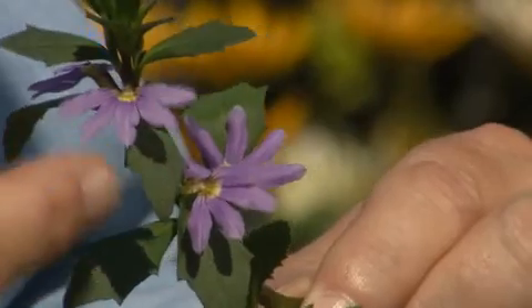The common name fanflower comes from the distinctive shape of the flower. It's rather unique.